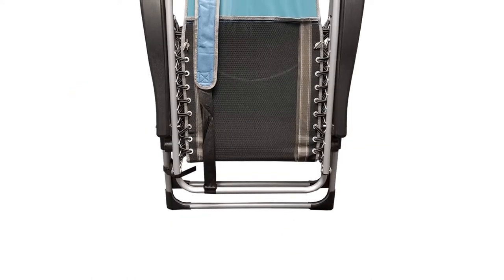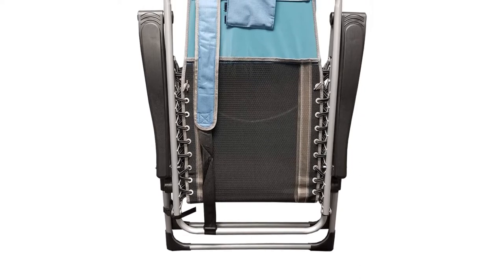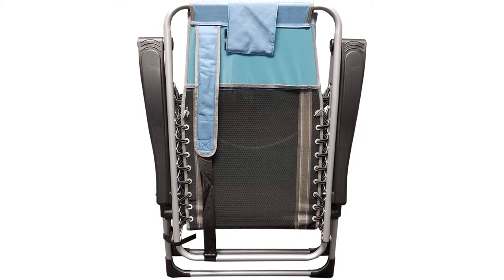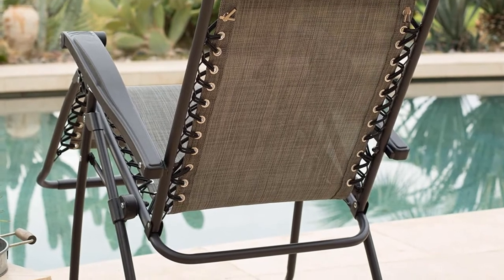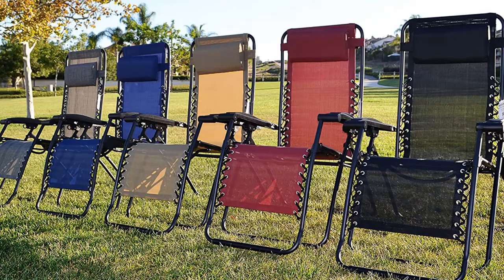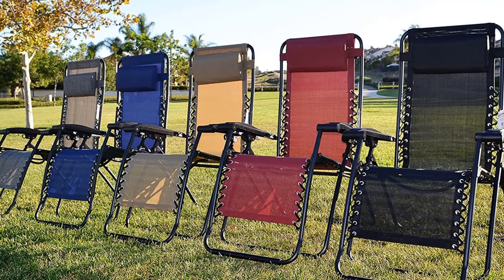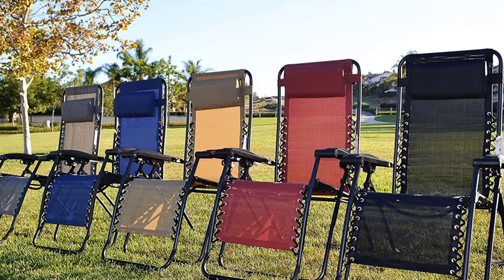Just sit, place feet on the footrest, lean and recline to the position you like. The locking mechanism is easy to use without having to sit up — simply pull the lock down towards the ground to lock the chair solid. You can recline to any position you feel comfortable in, and you can also slide the padded headrest for comfort or slide it down the frame and use it as lumbar support. The ergonomic comfort it offers makes it a top-rated chair for alleviating back pain.